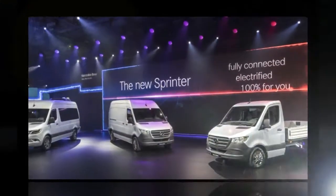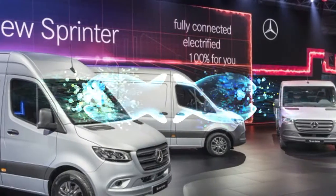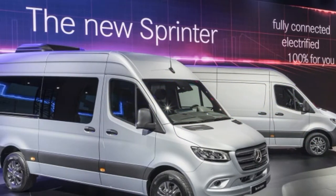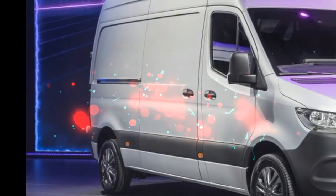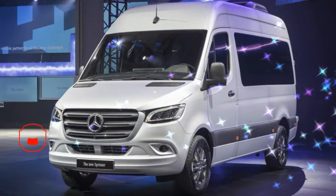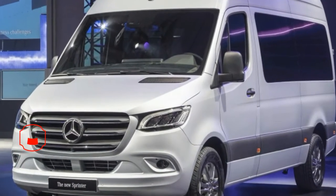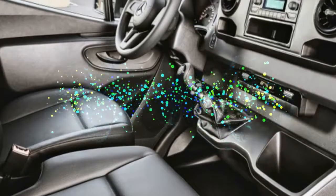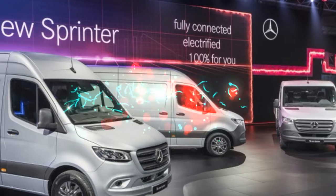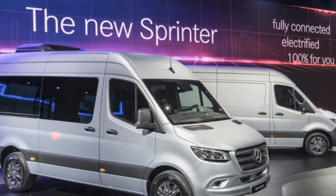The all-new 2019 Mercedes-Benz Sprinter commercial van has been revealed, and besides new styling it comes with an array of interesting features. Starting with the look of the van, the grille is narrower and the headlights are thinner and wider. The lights also sit higher up. Any extraneous creases have disappeared from the side and the taillights have been squared off.